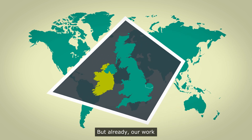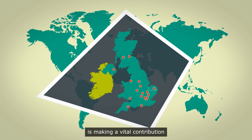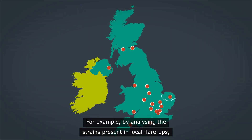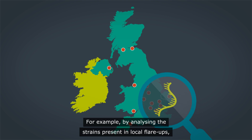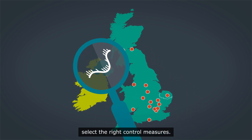Already our work, and the work of other labs across the country, is making a vital contribution to getting the pandemic under control. For example, by analysing the strains present in local flare-ups, we can help public health authorities select the right control measures.